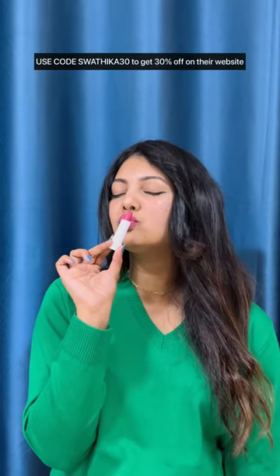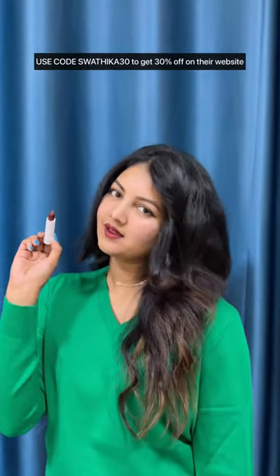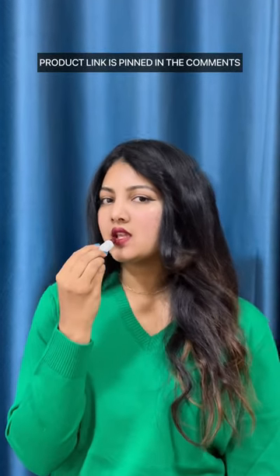The PopXO 3-in-1 lip kit is especially designed to meet makeup standards on a budget and is suitable for all Indian skin tones. What are you waiting for? Just go and grab yours now — the product link is in the comment section. Check it out!